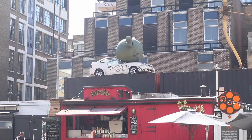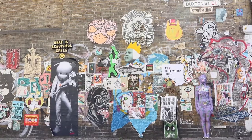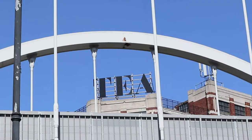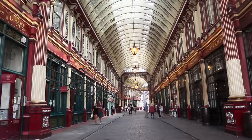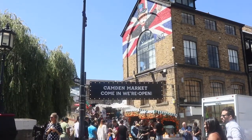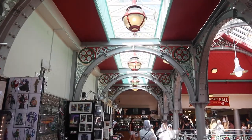Lo que me llamó la atención de Londres inmediatamente es lo colorida que es. Eso combinado con los edificios antiguos hace que la ciudad sea muy hermosa. Los mercados también son muy famosos ahí. En Camden Market puedes encontrar cosas hechas de mano como ropa, jabón, joyería. También hay comida y unas tiendas muy muy guay.